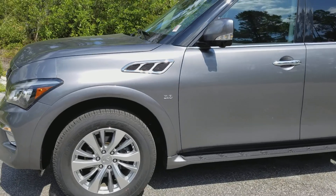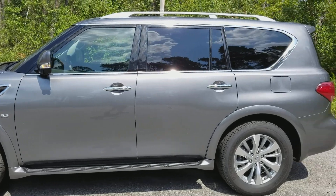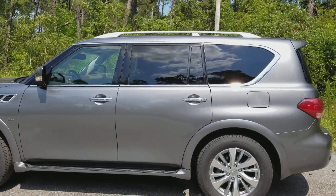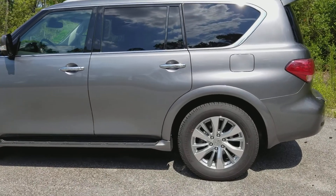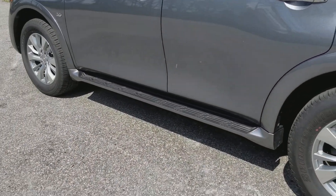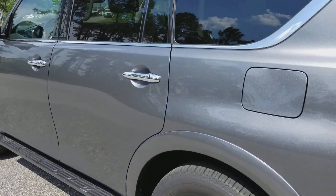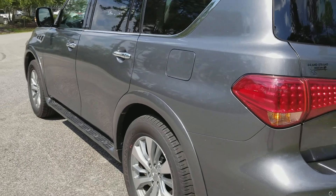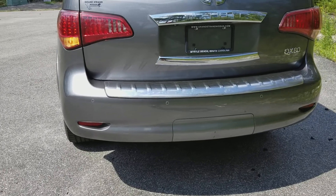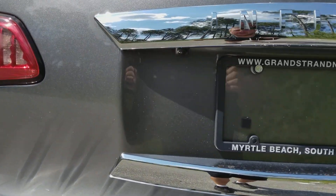It has the 5.6 liter V8 and plenty of room. This is a three-row vehicle. It has privacy glass in the back — there's no tint applied, it's actually part of the vehicle from the factory. A side step helps with entering the vehicle. The fuel door is on the driver's side, which is convenient. In the back you have parking sensors as well as a backup camera right under here.